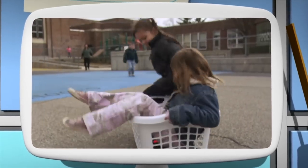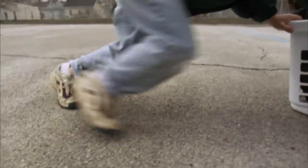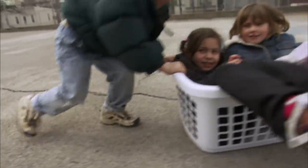Let's begin the Big Basket Investigation! Your job is to push two friends in this laundry basket all the way to the other side of the playground.